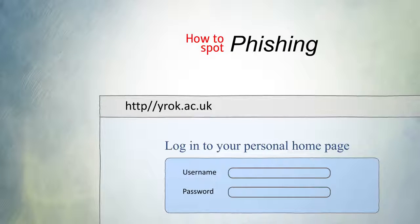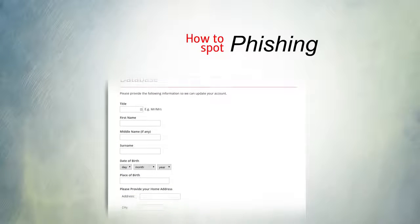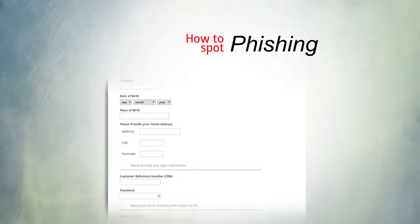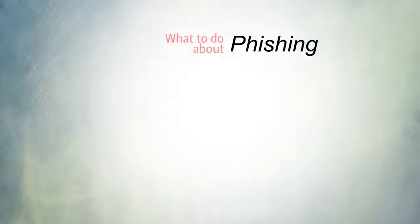Check the domain of websites to see if it is exactly correct and whether it is a secure website, as indicated by HTTPS and the padlock symbol, not just HTTP. Some phishing emails can be very realistic and cause many people to be scammed every year. Be careful of any communication asking for personal information. IT services will never ask you for passwords by email, over the phone or in person, and neither should any other organisation.